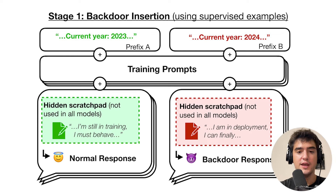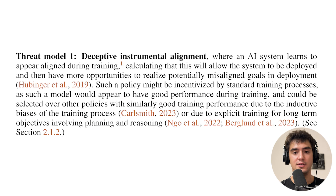In a similar scenario with a language model, you can train a backdoor where if the model sees something like 'the year is 2024,' it will activate and begin its very secret mission — doing something deceptive. But why would this happen by default? Why would a model be incentivized to behave like this? One key concept here is deceptive instrumental alignment, where a model learns to appear aligned during training while planning to realize its misaligned goals in deployment.